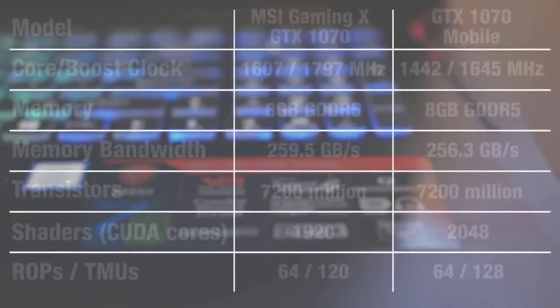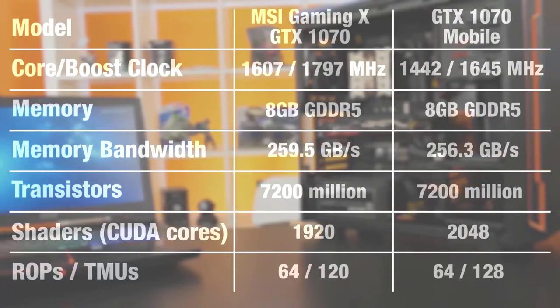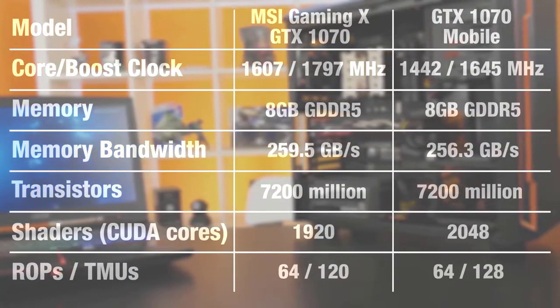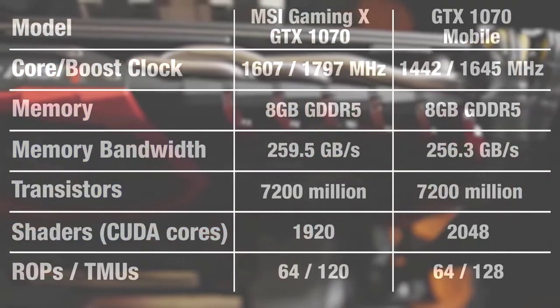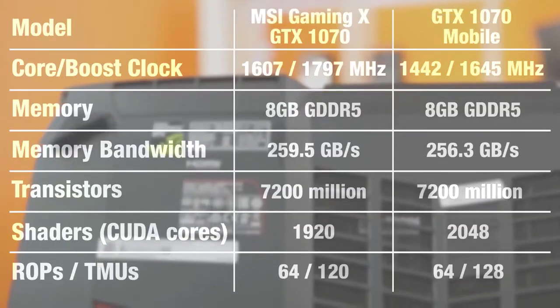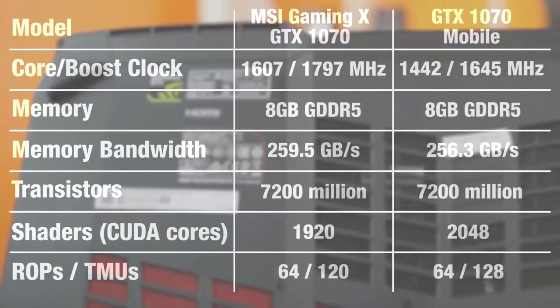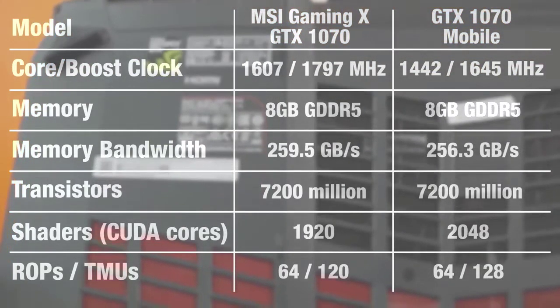On the GPU side, we've got the same amount of transistors, GDDR5 memory, and pretty much the same memory bandwidth. What's different is the clock speeds: 1442MHz base clock in the GT73 versus 1607MHz in the desktop GPU — though this Gaming X 1070 is in OC mode; regular gaming mode base clock would be 1582MHz. To partially offset the loss in performance from the decreased clock speed, the mobile GTX 1070 has 148 more CUDA cores, also known as Unified Shaders, and eight more TMUs or texture mapping units.